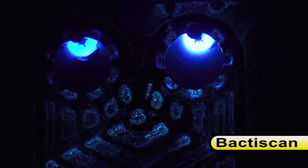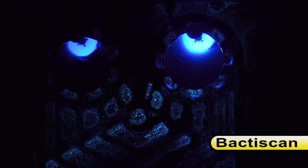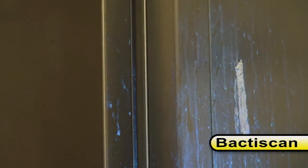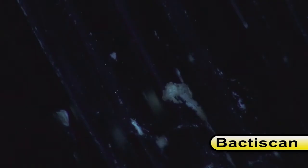Biofilms, mould, bacteria such as Salmonella and E. coli, and many other contaminants are easily located and identified with BactaScan, which makes the remediation job much faster and therefore more cost effective.